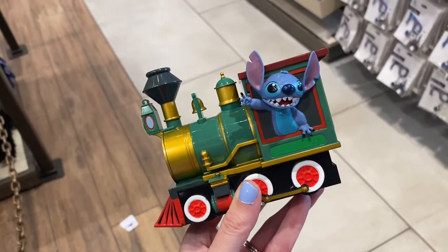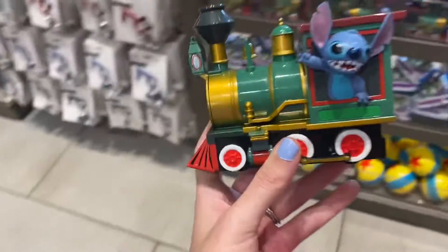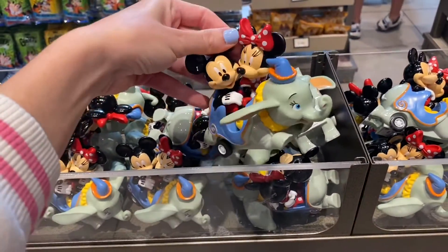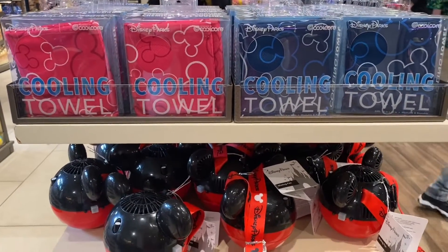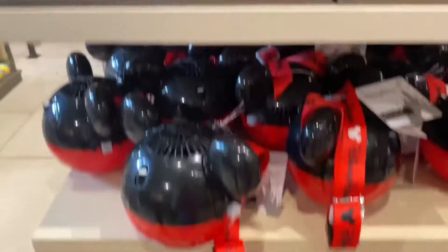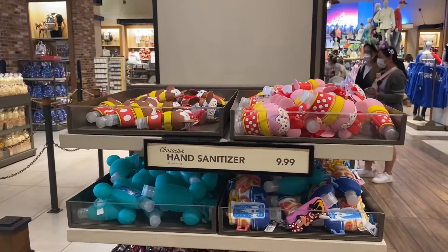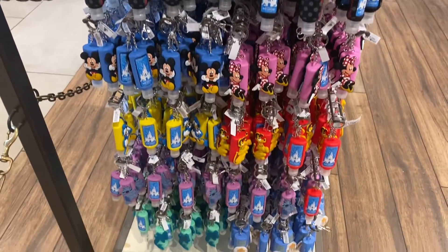We found the cutest thing — because we love trains in our family, and this one has Stitch. We gotta get this when we have our Magic Key discount. They also have this cute one — Mickey and Minnie on Dumbo. These are Disney-branded cooling towels; we love cooling towels in my family. And then this is a Mr. Fan — gotta have the stuff in the heat, maybe next weekend. These are all the hand sanitizers they have right now — gotta have the Disney hand sanitizers.